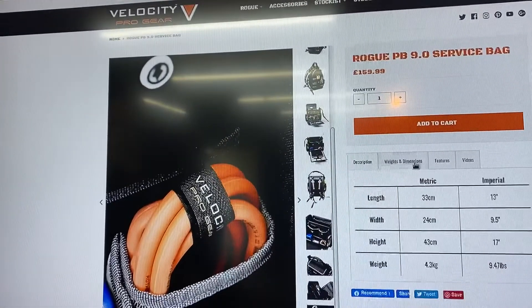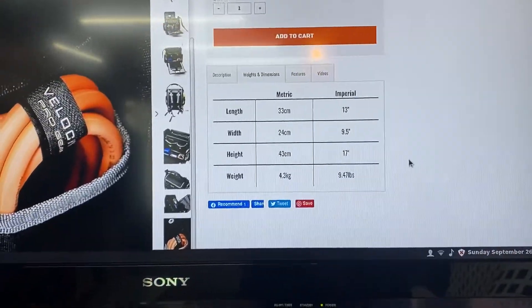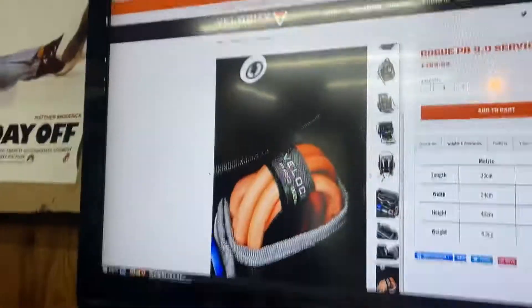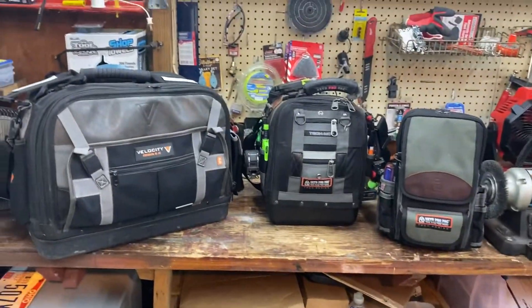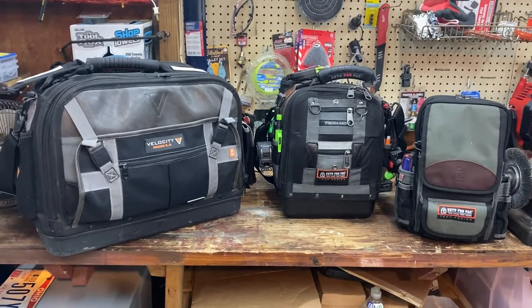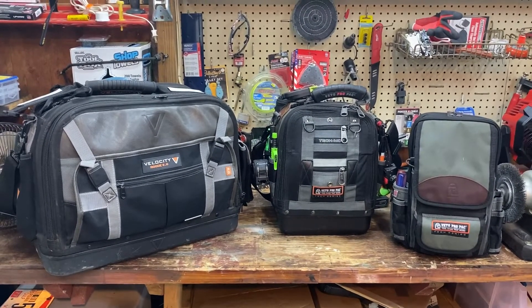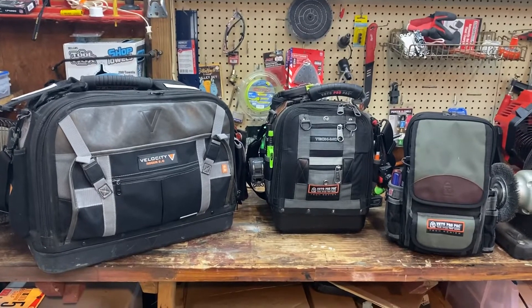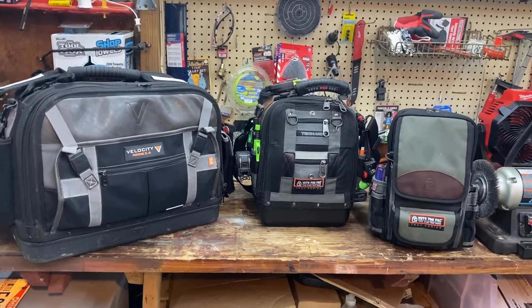Let's see what the thing weighs — it weighs nine and a half pounds empty, so you're saving about three and a half to four pounds over the Rogue 6.0. We'll see — I'll let you know how it goes. Velocity and Veto, to me they're the kings of the tool bags. If you guys know of anything of higher or equal quality that organizes better, let me know in the comments and I'll give them a look. Opinions are my own based on my day-to-day experience. Hope everybody's staying safe out there — thanks for watching, bye.